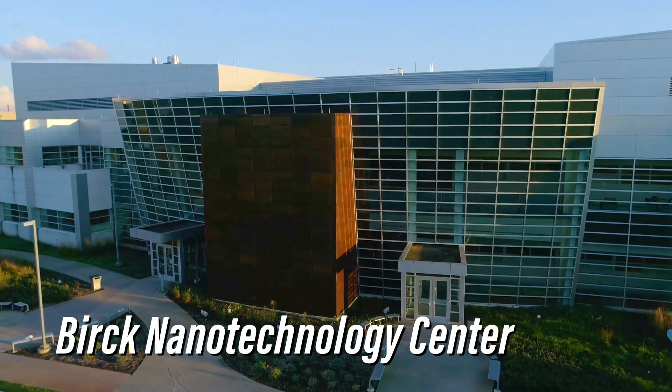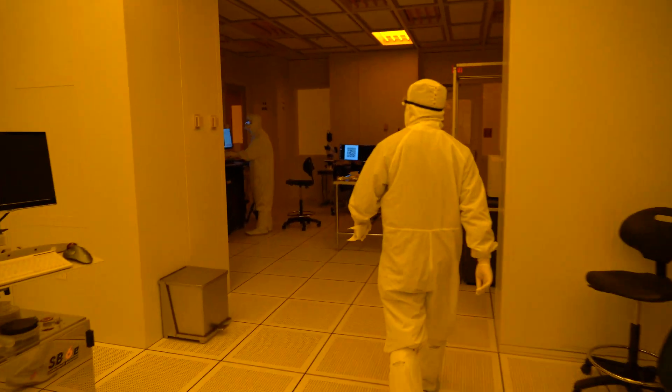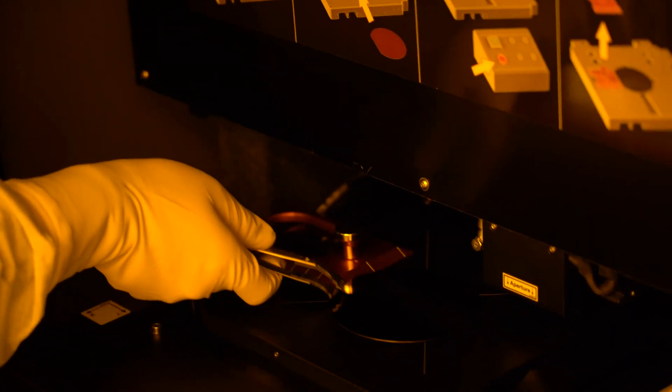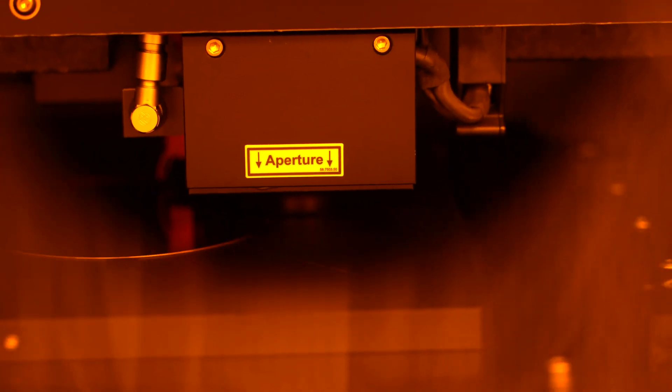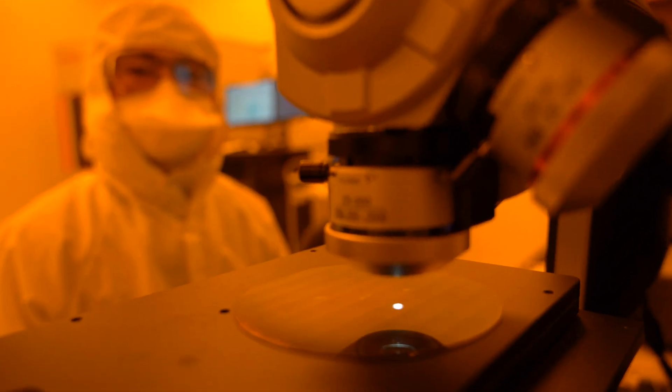At Purdue we have the Birck Nanotechnology Center, one of the largest university-based cleanroom facilities. You can have a hands-on experience with microelectronics fabrication, and within Birck you can go through the entire process flow from the transistor level to the back-end level to the packaging level.